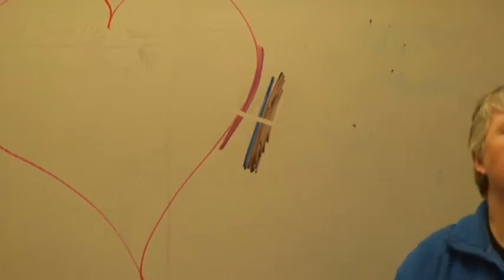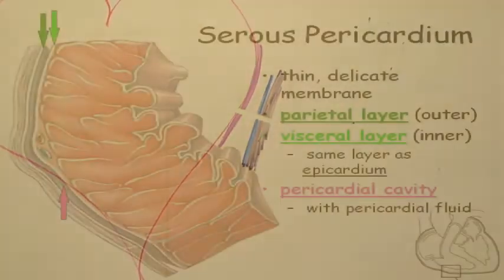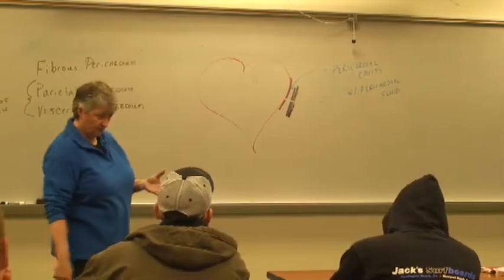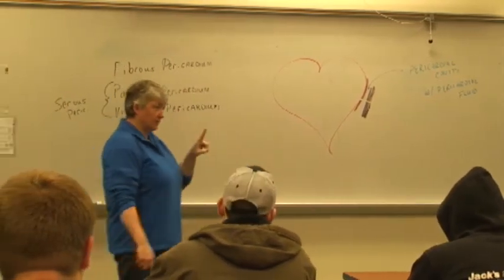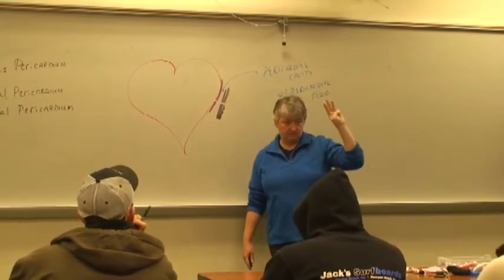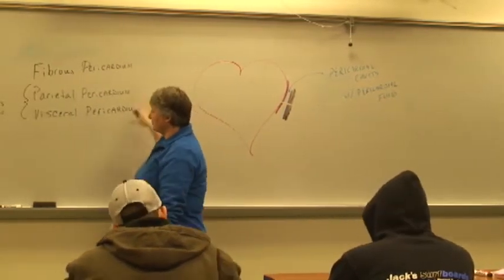The space in between is called the pericardial cavity, and it contains the pericardial fluid. Both the visceral layer and the parietal layer — the visceral pericardium and the parietal pericardium — make up the serous pericardium, plus the fluid. So if I ask you to tell me the layers of the pericardium from outside to inside, you'll say: fibrous pericardium, parietal pericardium, visceral pericardium. And these two layers together make up the serous pericardium.